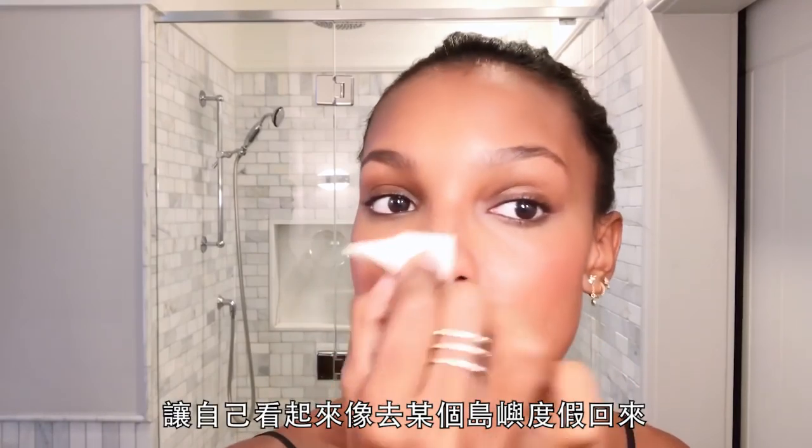Blush — put it all on top of my nose, like I've been on an island somewhere.